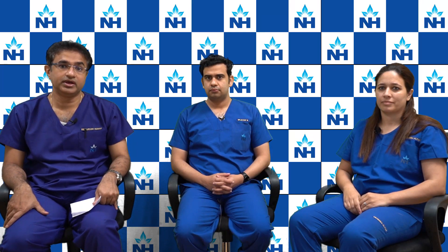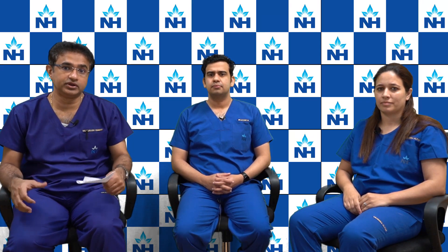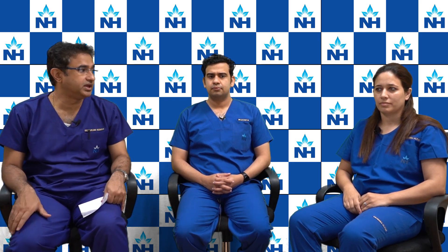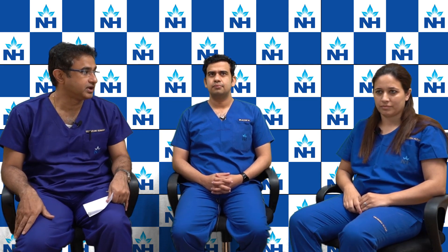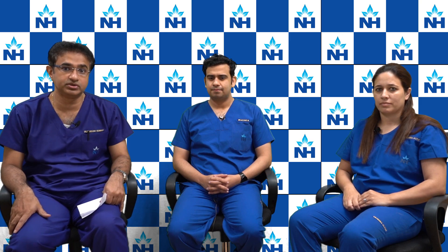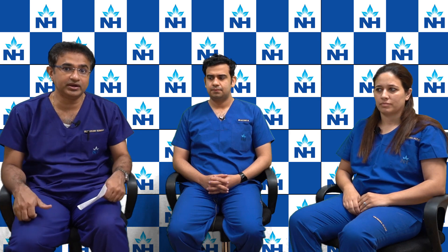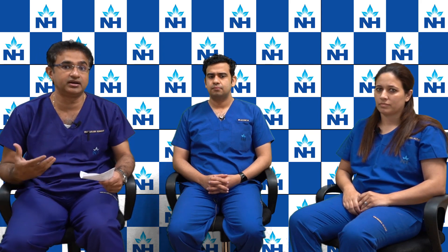Hello. Today we will be discussing radiotherapy. I am Dr. Saurabha Kumar, consultant radiation oncologist. With me is Dr. Heba Alta and Dr. Jayant, both consultants at the Department of Radiation Oncology, Majumdarsha Cancer Center, a unit of Narana Health City. Today we would like to discuss some of the myths and concepts about radiation, and also a lot of questions which are being asked by patients.